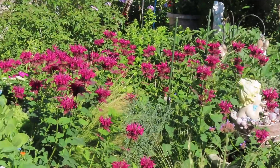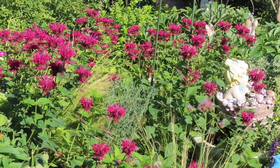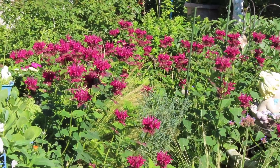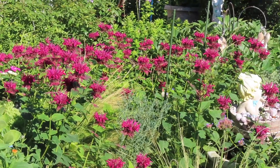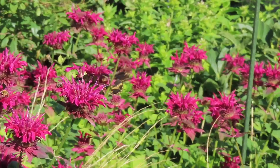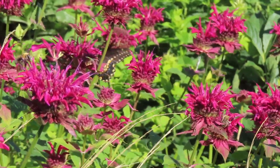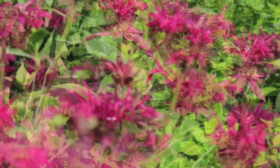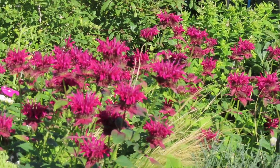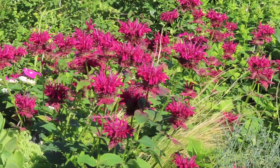These little Monarda get quite a bit of water from my makeshift soaker hoses, so they look much better than the ones in the back. The ones in the back look like they're completely dying out, but most likely the root will still be there and come back next year.